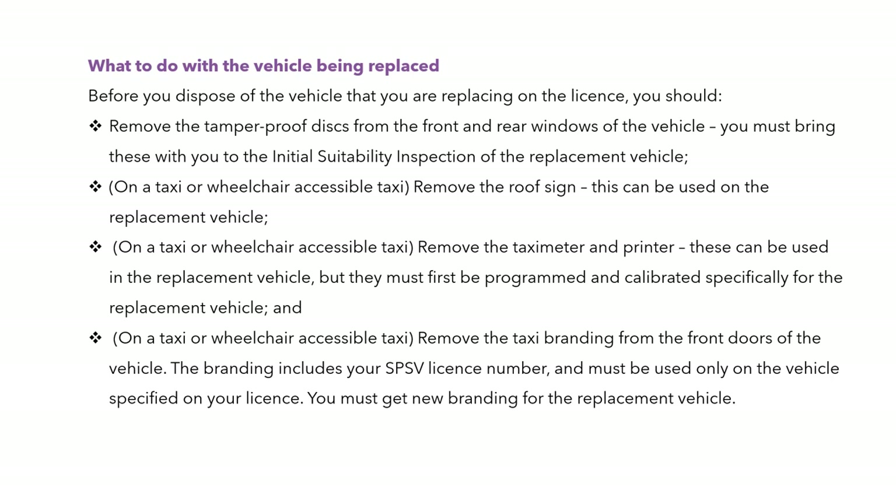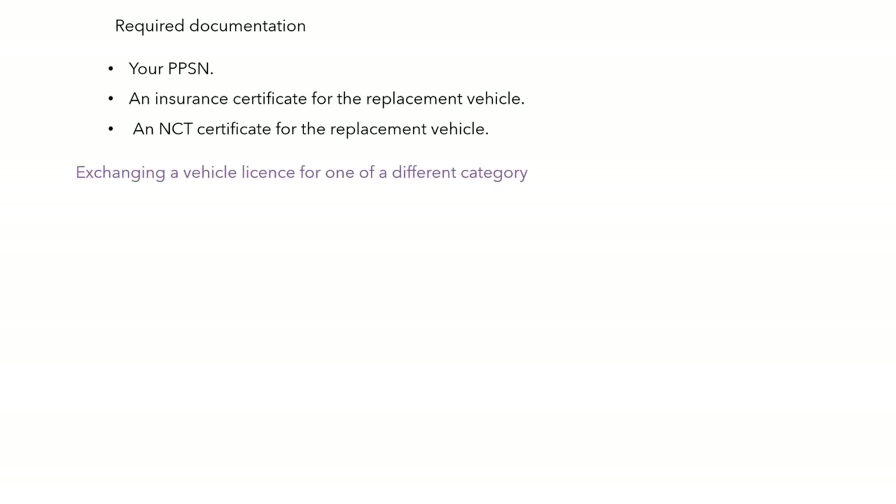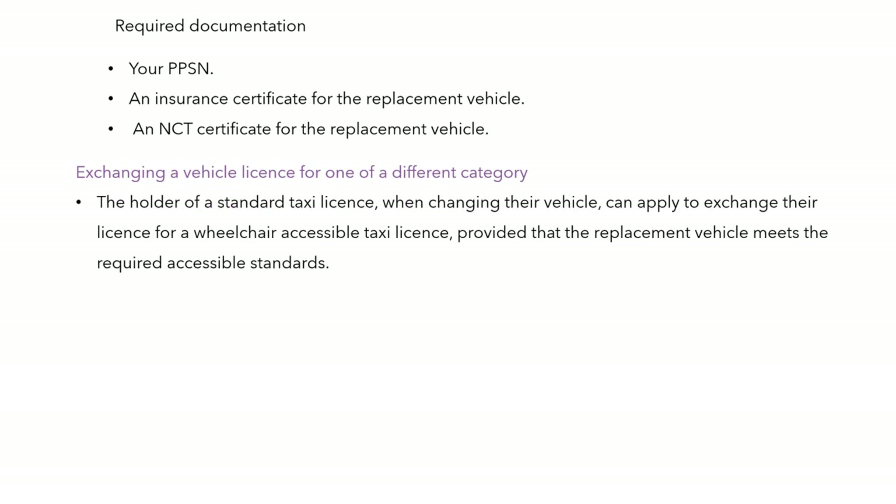You must get new branding for the replacement vehicle. The required documentation as usual: PPS, insurance cert, NCT. If you're exchanging a vehicle licence for one of a different category, the holder of a standard licence can swap to the wheelchair licence once the vehicle meets the required standards. The original licence number remains unchanged.